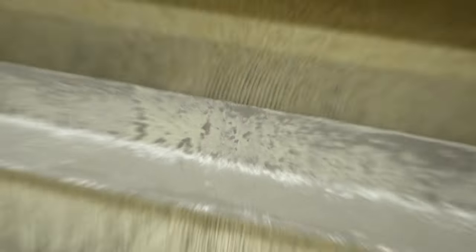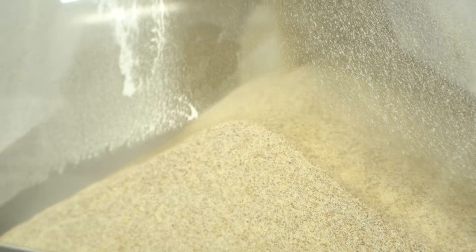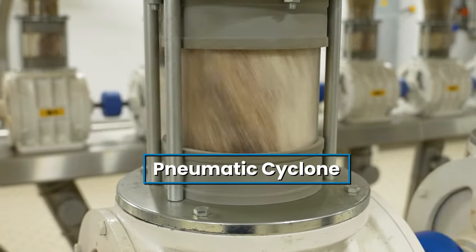The purifier uses air currents to lift the light bran above the heavier crushed endosperm, and sieves then separate the two. Now, the flour will be ground, sifted and purified until it's free from any other matter.